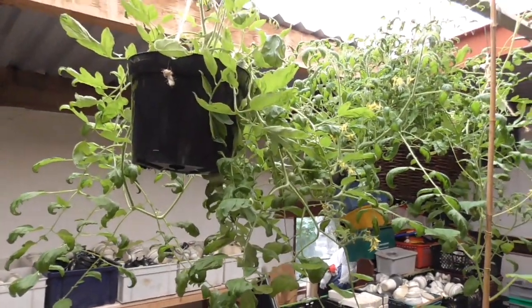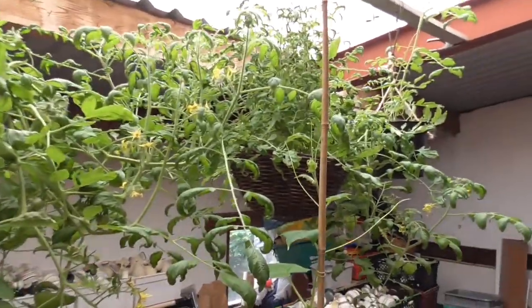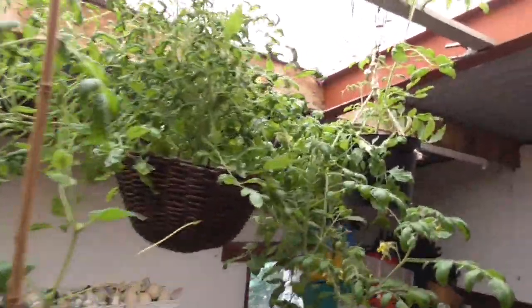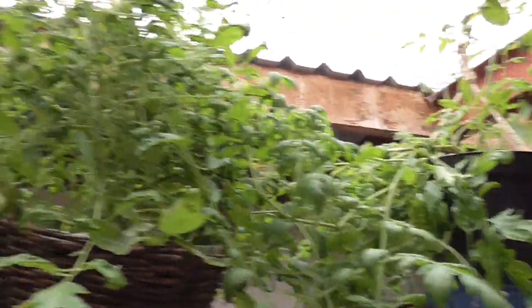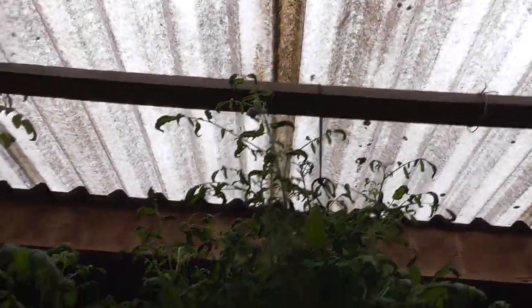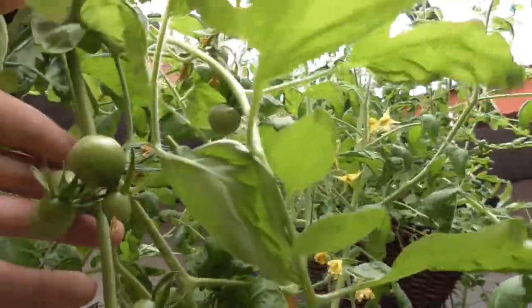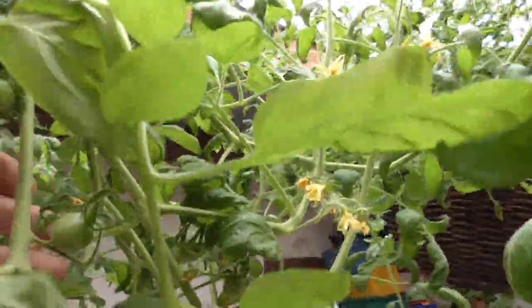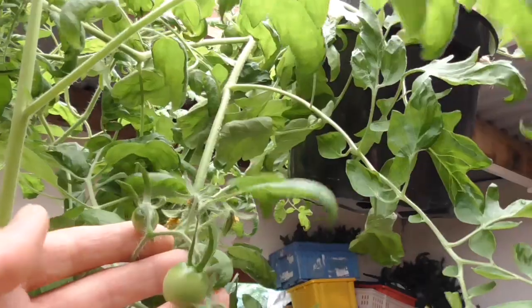Well hi folks, middle of July now so the year's moving on. Just give you a quick look, show you how things are going. I'm having a few problems up at the plot but we'll get to that shortly. This is at home with these hanging baskets in this lean-to thing we've got. We are finally getting a few - they're only little cherry ones. I only sowed these late, I think it was April or even possibly May, so should get some in a bit.